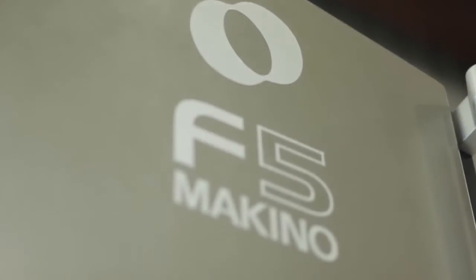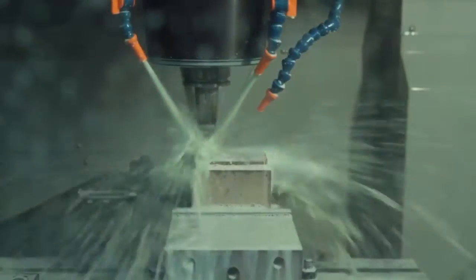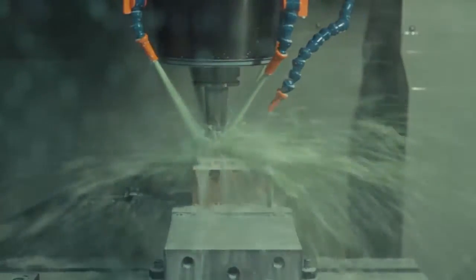We have grown to a several-man shop and we've just purchased an F5 Makino. We saw a need to be more competitive, more accurate, and to have better deliveries. Our salesman had talked to us about Makino and its capabilities, and at that point in time it seemed unrealistic, but his description and expectations of the machine were reality. We bought the F5 Makino in April of 2012.